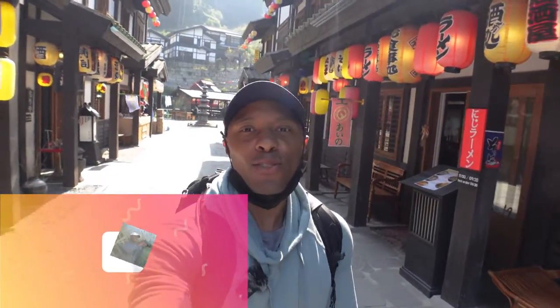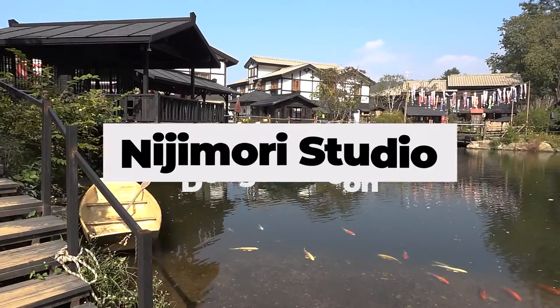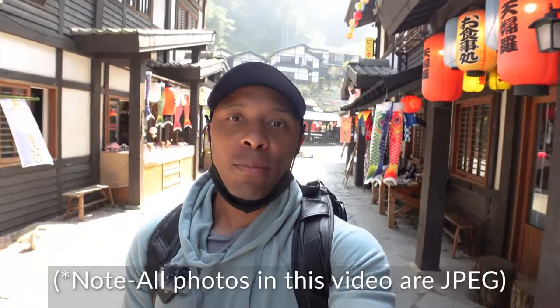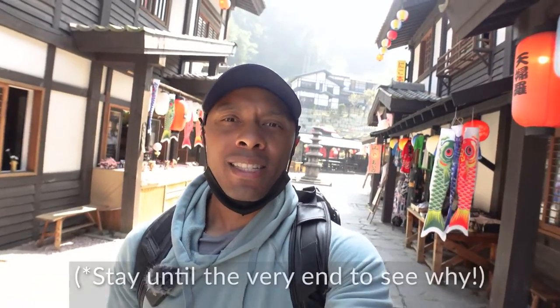Welcome back to the channel, this is Francois, your favorite American expat living in Seoul, South Korea. But today I am NOT in Seoul — I am in Dongduchan, at a place called Nijimori Studio. This is an all-Japanese traditional village set up here in the countryside about 60 kilometers away from Seoul. Let's take a look and maybe get some photos.